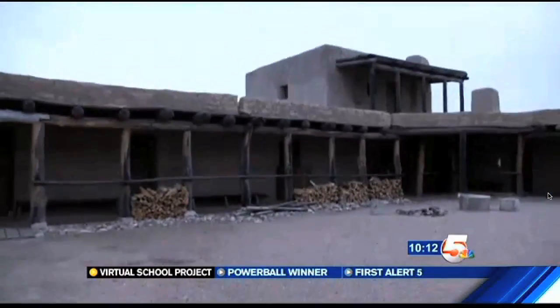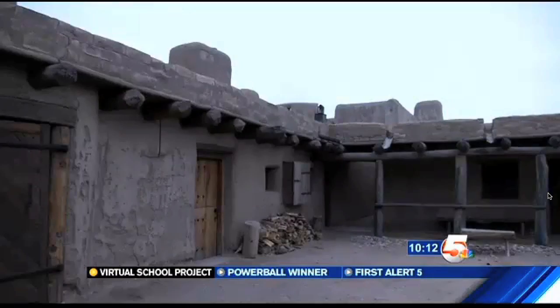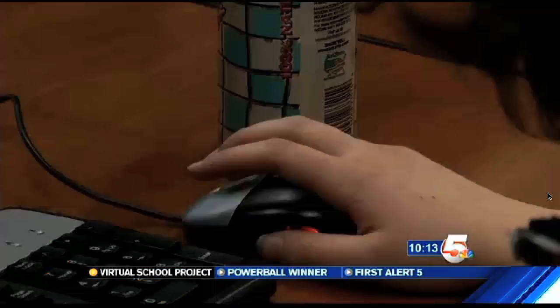That history will soon be shared with anyone anywhere around the globe to see the old Santa Fe Trail trading post for themselves. The fact that somebody in Japan or somewhere could take a virtual tour of Bent's Fort is just incredible.